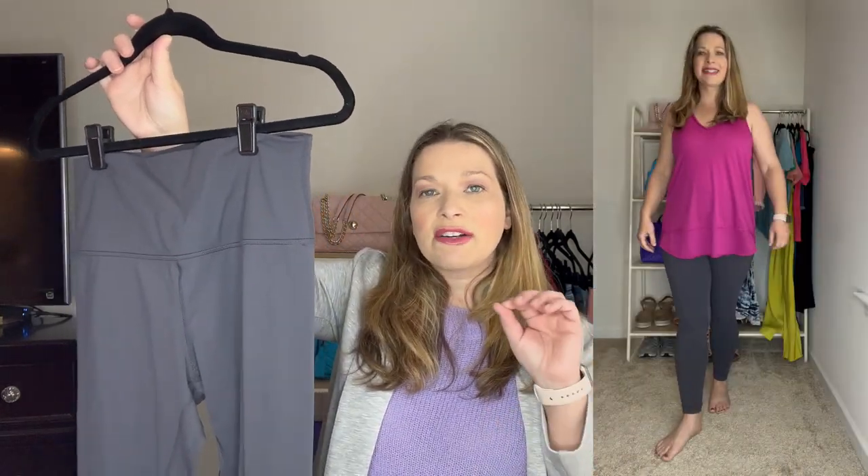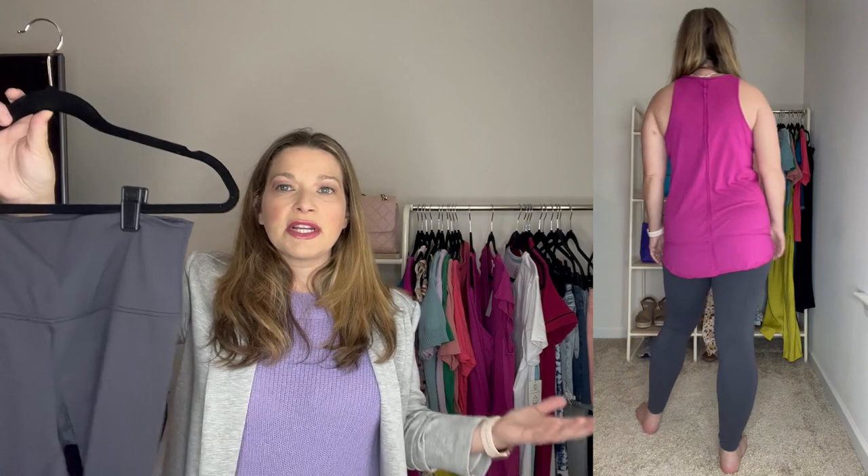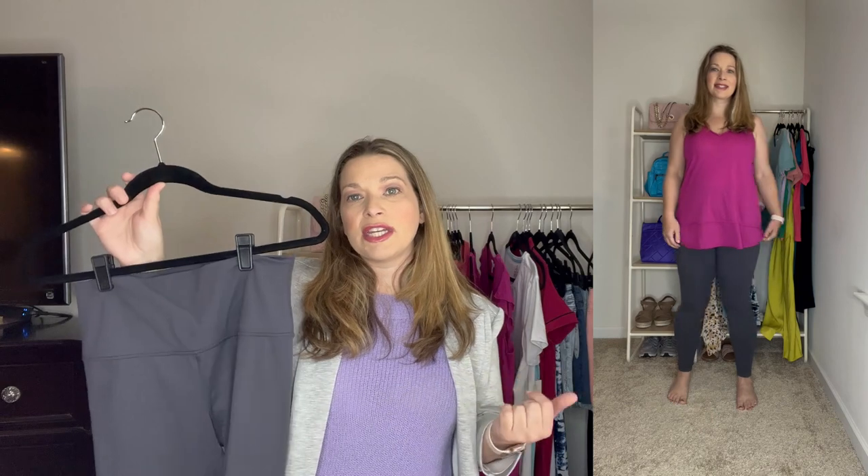For a great leggings suggestion from Walmart, I absolutely love the ones from Sofia Vergara. I picked them up in gray — they're so comfortable and flattering. They're under $20 at $18 and I've worn them so many times. They pair perfectly with that tunic tank for running errands or going to the park with kids.